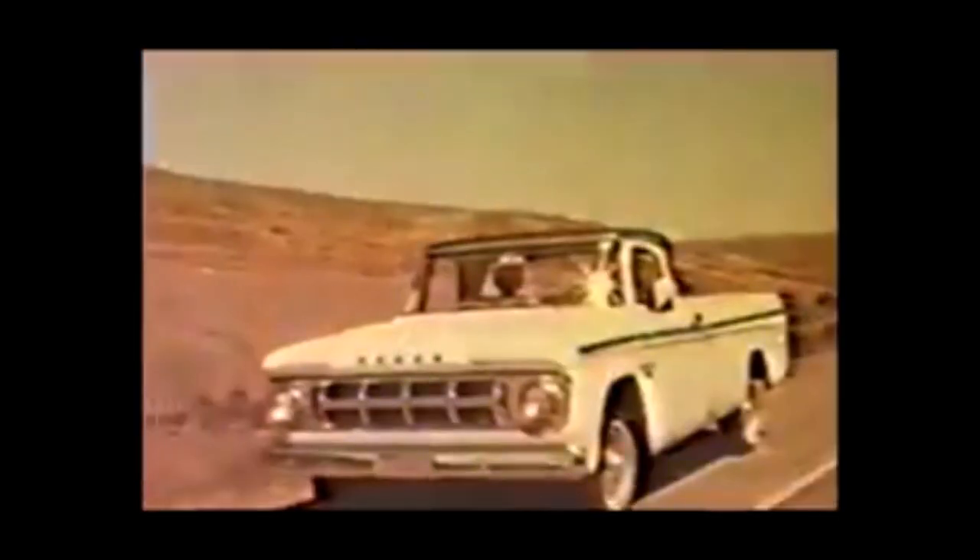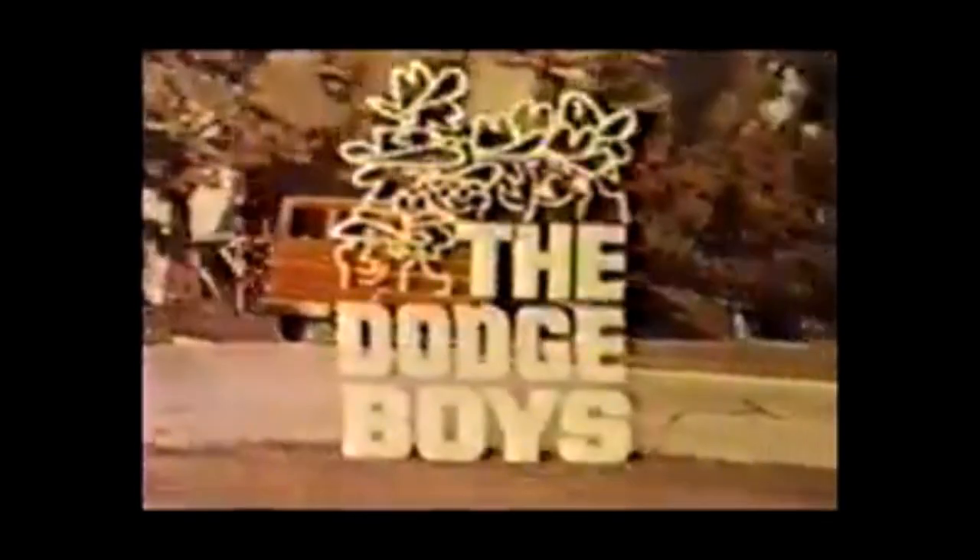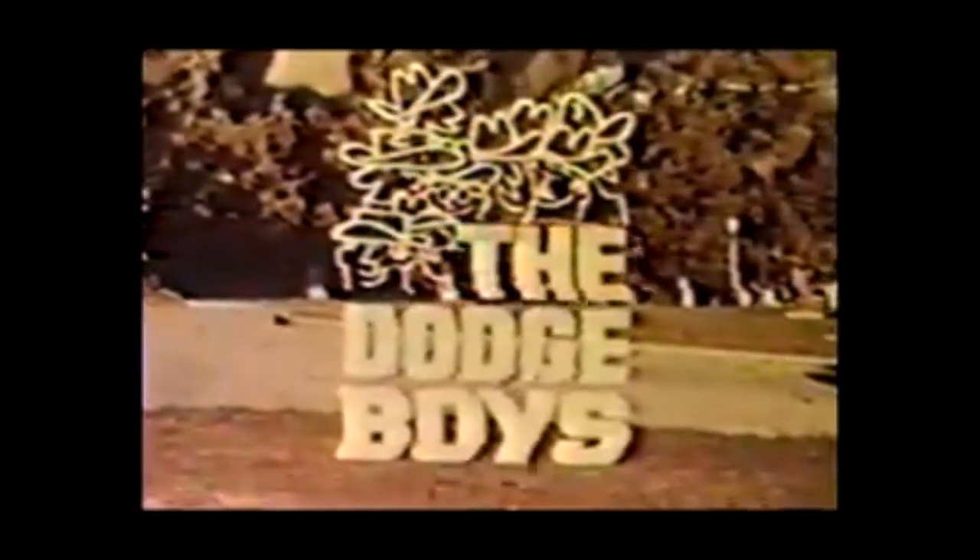They're rolling along, rolling along. From Dodge, more trucks per buck. See the full line of Dodge vans, campers, and compact trucks at the Dodge dealer near you.